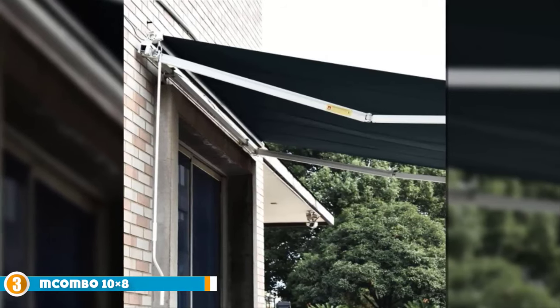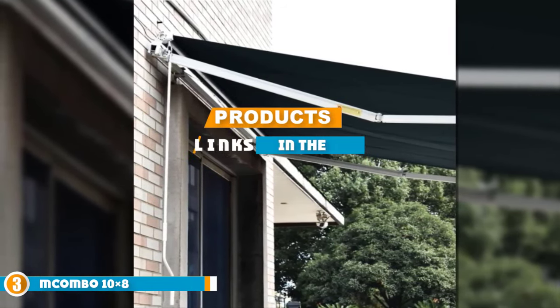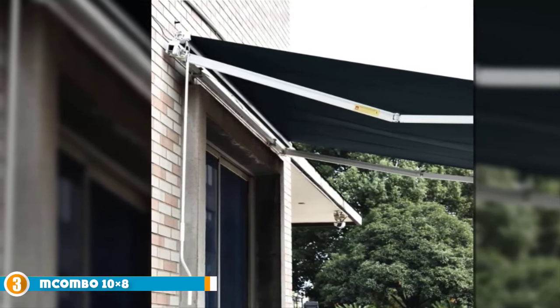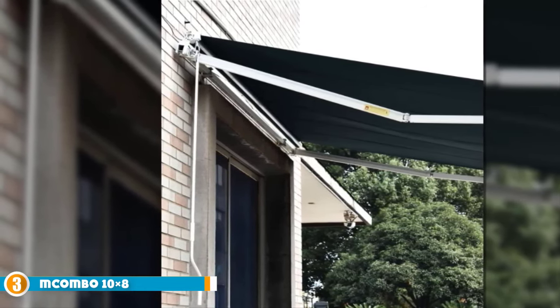The number 3 position is held by the M-Combo 10x8ft Manual Retractable Canopy. The M-Combo 10x8ft Manual Retractable Patio Door Window Awning Sunshade Shelter Outdoor Canopy is a well-constructed, reliable, durable, and versatile retractable awning.